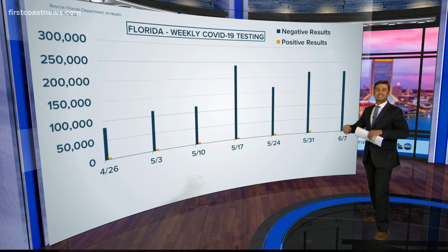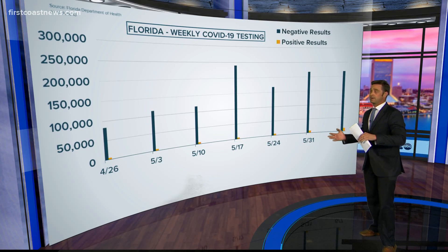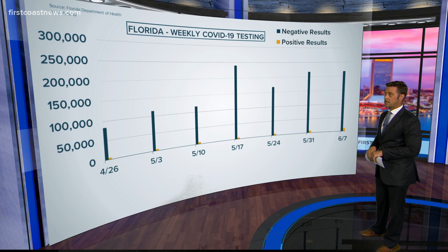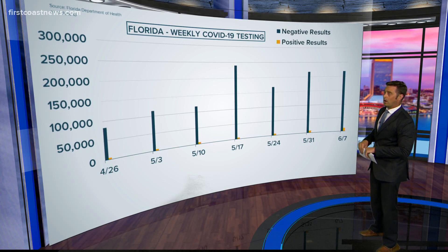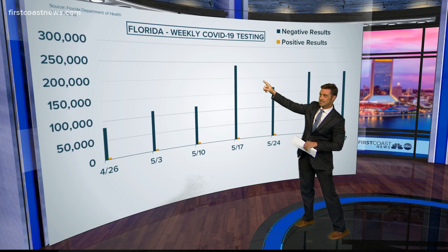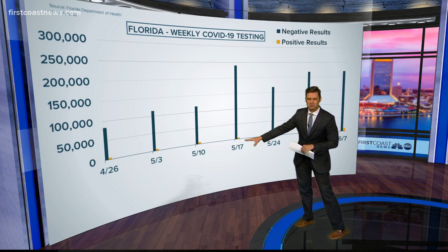Let's take a look at our testing amount, because as we just saw in that story from Haley, we've had a lot here — especially Lot J and so many different places around the First Coast now opening as well. Our peak of testing would seem to have happened on May 17. Take a look: the negative results, the bluish line, the positive results still so small.